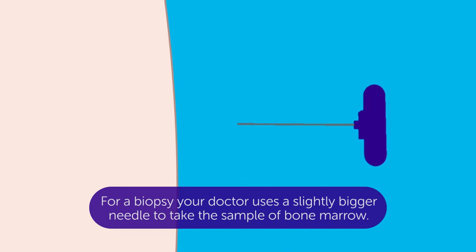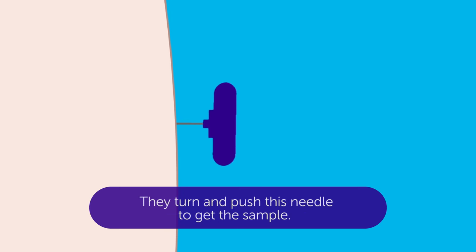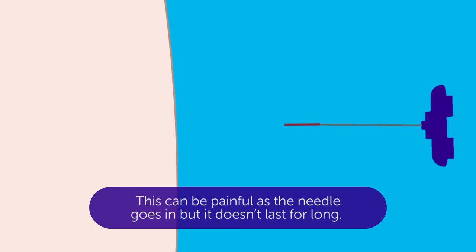For a biopsy, your doctor uses a slightly bigger needle to take the sample of bone marrow. They turn and push this needle to get the sample. This can be painful as the needle goes in, but it doesn't last for long.